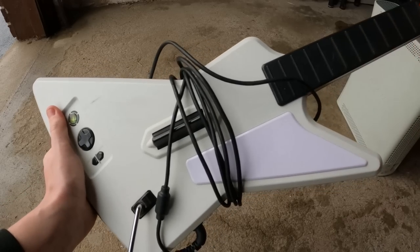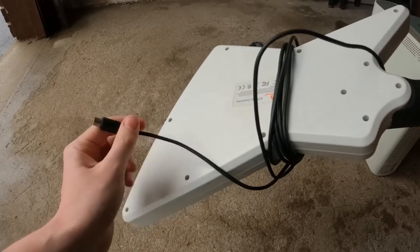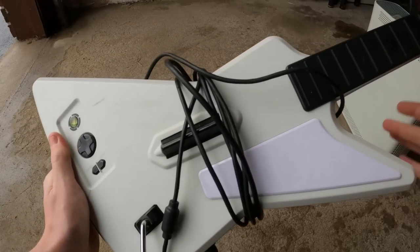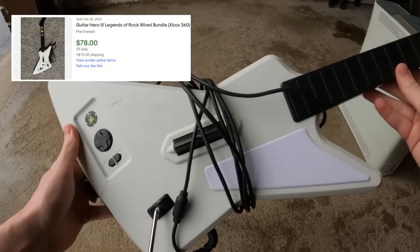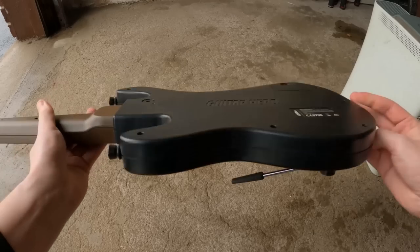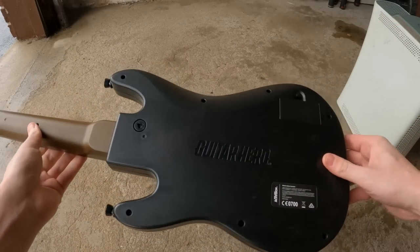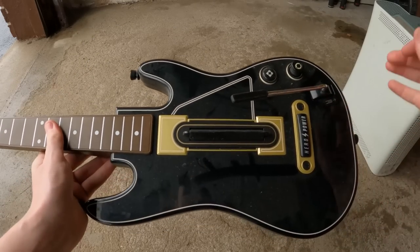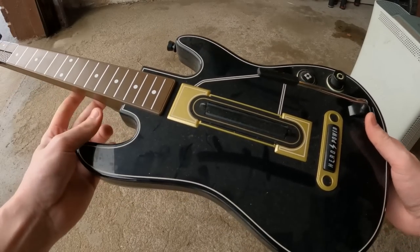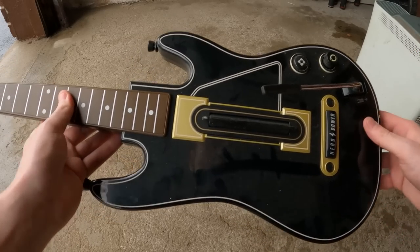Here is the second Guitar Hero Explorer controller for the Xbox 360, in pretty decent condition. It's missing the breakaway adapter, so I'll need to find one to sell it — these sell for about $80. The third Guitar Hero controller is in good condition, just a little dusty, but missing the dongle, which is the part that sells for the most money. Without the dongle it's only about $20-$30, so I might hold onto it until I find a dongle.